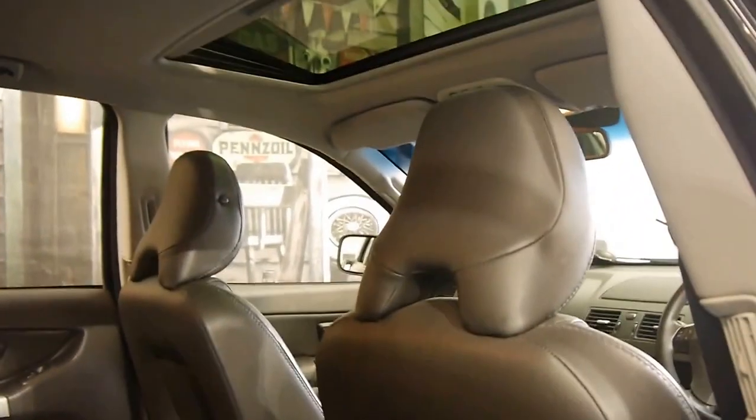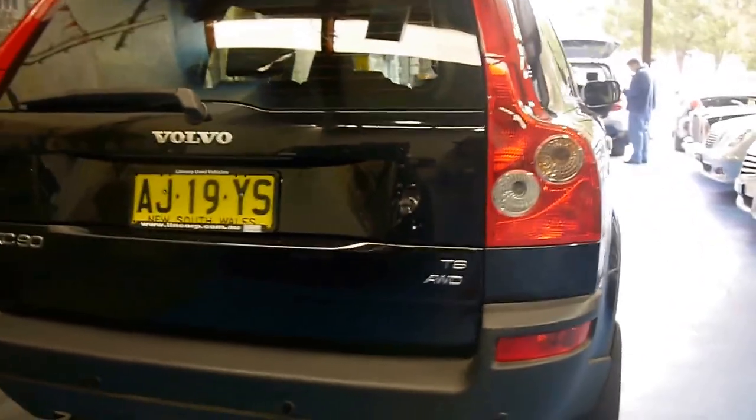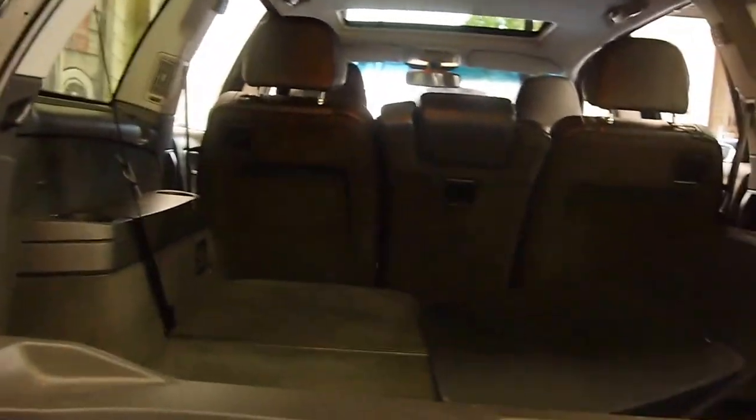It's got wood grain as well, and I have driven it — it drives beautifully. It's got parking sensors, and because it's a T6 it pretty much came with everything.